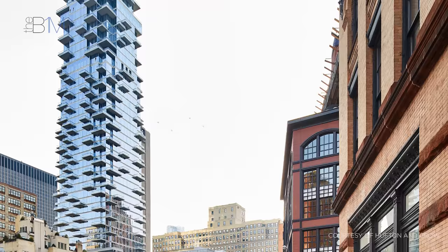Located in Lower Manhattan, at the intersection of Church and Leonard Streets in Tribeca, the 60-storey skyscraper's unique form sets it apart from New York's many rectangular towers.